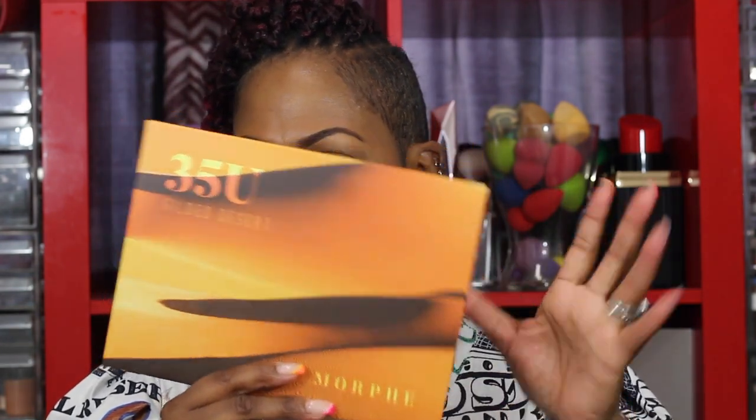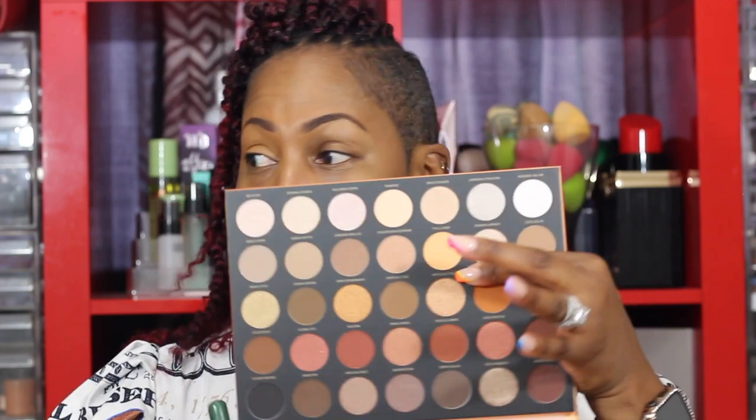So I was inside Ulta the other day and I saw this palette — it's the 35U, called Gilded Desert. It looks like a sun-and-desert vibe. I swatched a shade in there and I got a little testimony — the shade I saw was called Bear It All.